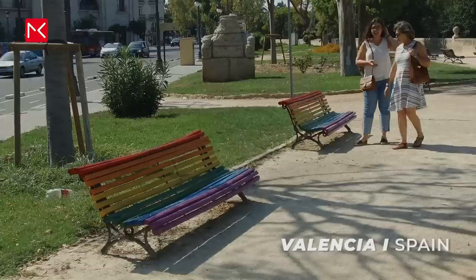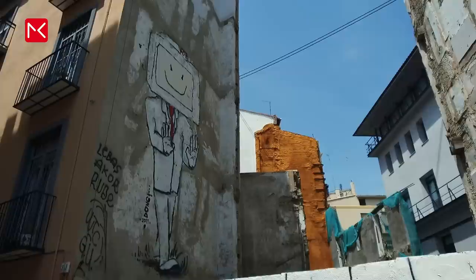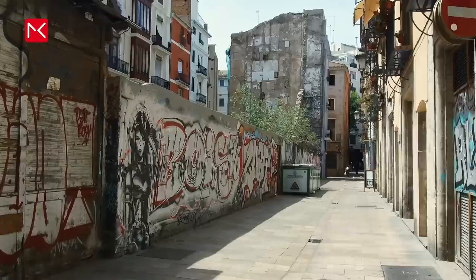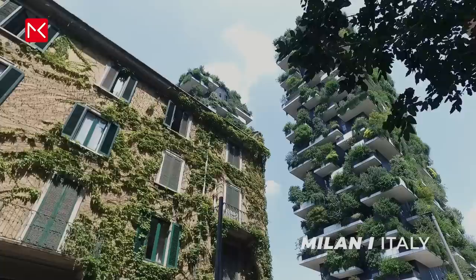Another Spanish city is Valencia, full of street art and color. In El Carmen, the old center.